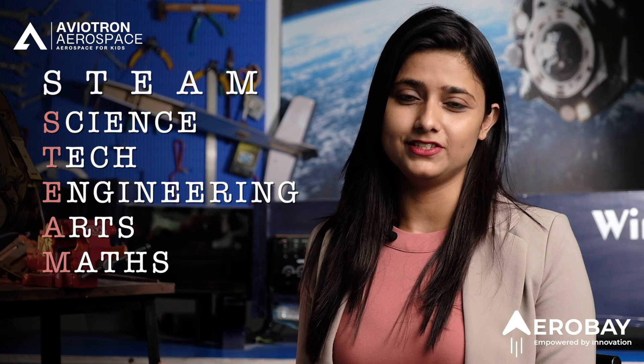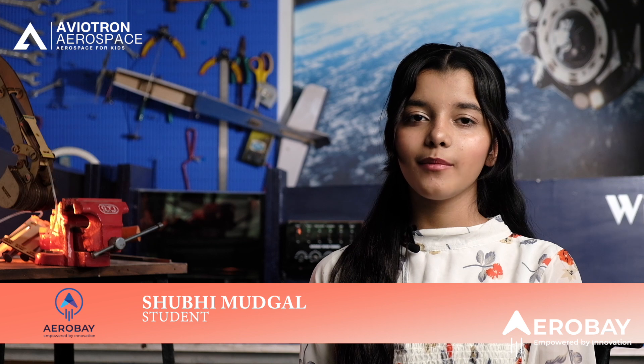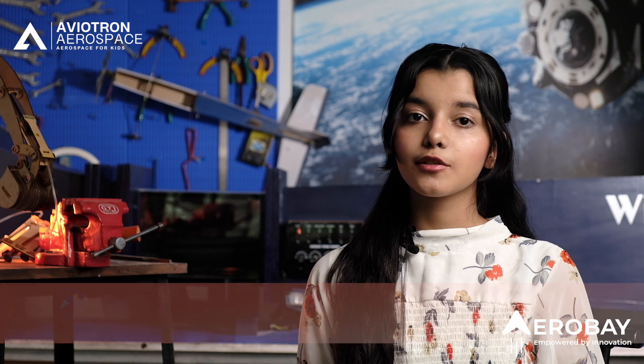A student will have access to real-life learning. Let our tech champs explain you that. Hi, my name is Shubhi and I'm in 6th standard, and I am at my school's lab.